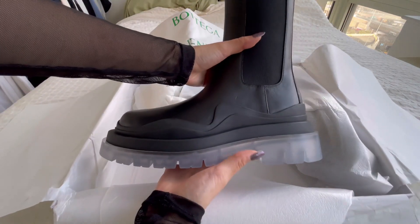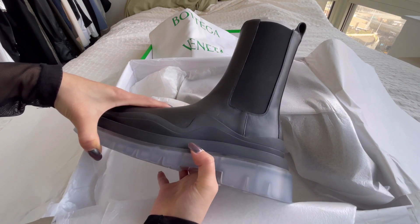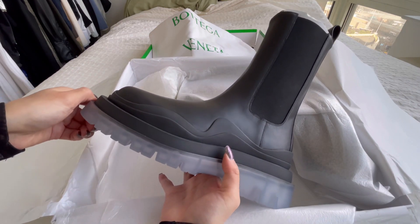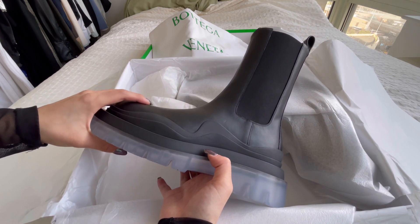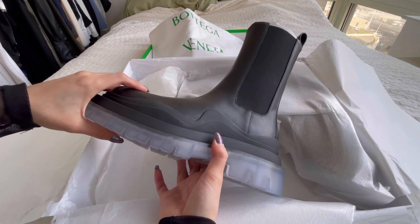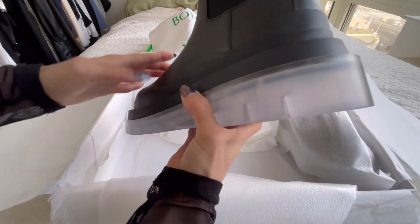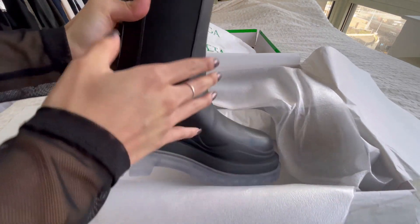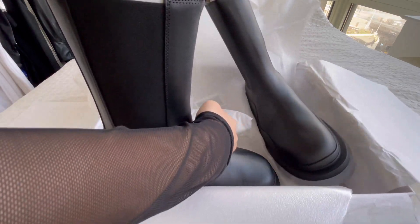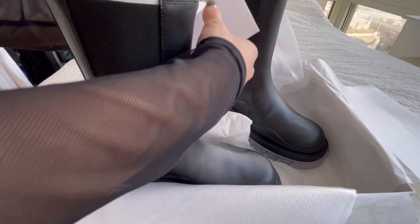And here it is. I actually got the transparent sole with this wavy detail going on. At first, I really wanted the black on black, but when I saw this I thought it was really interesting and kind of wanted to try it out. For me, I was just like, if I was going to splurge, why not get something a little different than the usual since I have a lot of black boots that have black soles. Here's the other side — let me just take this one out.